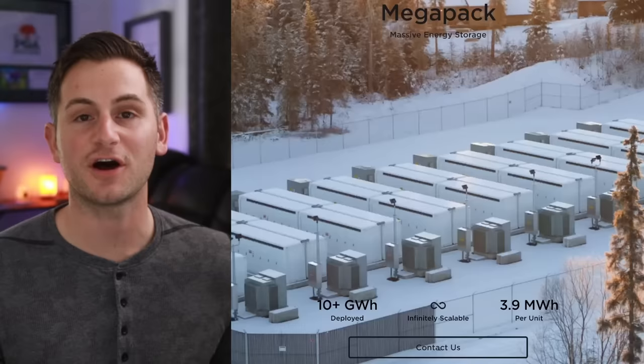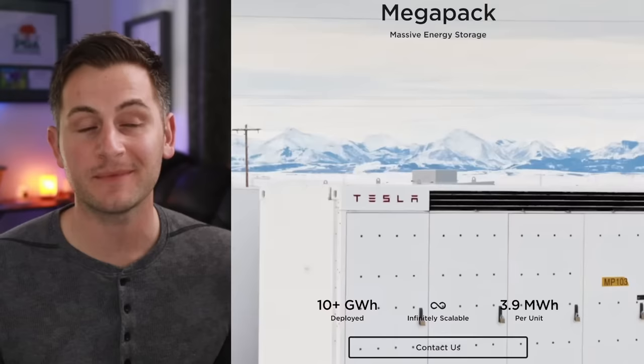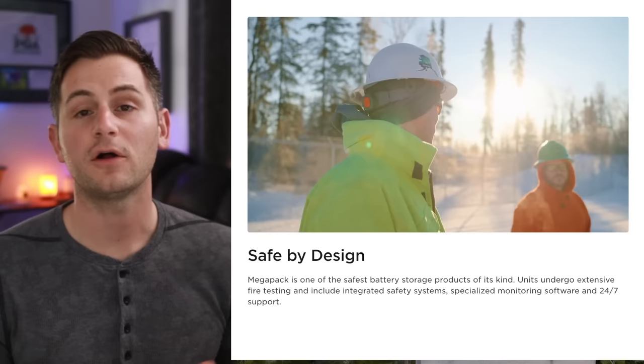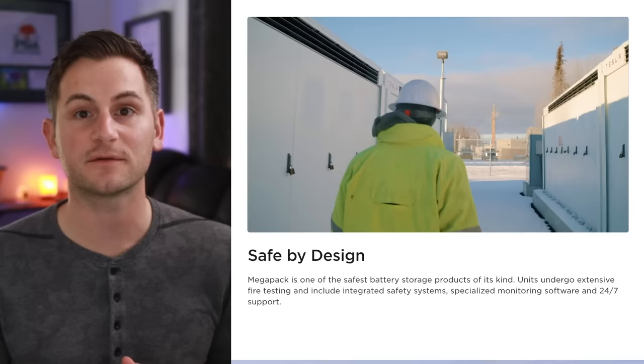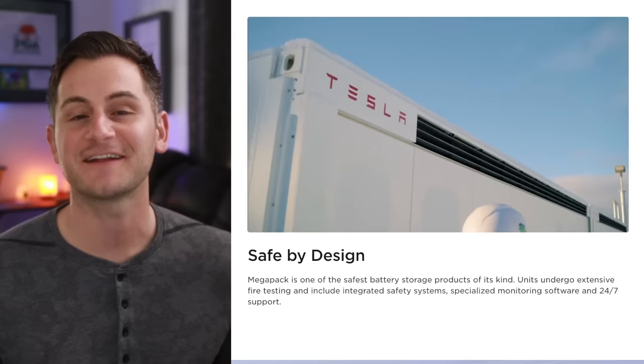It appears as though the Tesla Megapack has not escaped Elon's plans for streamlining and overhauling the sales and delivery program. On the website you no longer have the option to place an order directly. Even scrolling all the way down to the bottom all you'll find is a form to inquire about the Megapack. The contact form would in theory help Tesla weed out customers who aren't as serious, perhaps filtering those who were placing orders and backing out. That's pure speculation on my part.